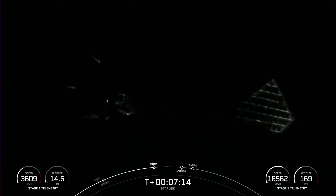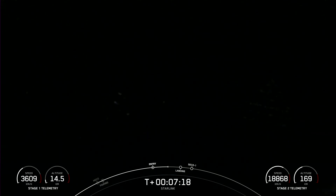We are less than one minute away from landing burn of the first stage. Stage one transonic — as you just heard, stage one is traveling near the speed of sound.